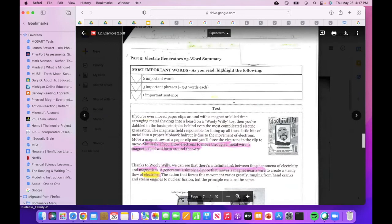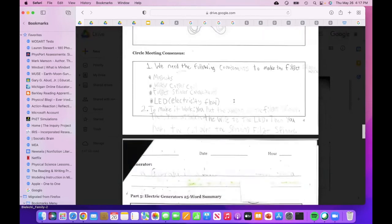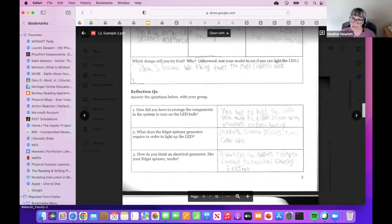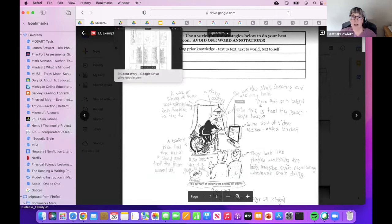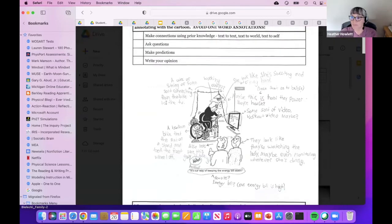Heather notes there's a question in chat about the use of think-alouds, and asks both Nell and David how they use think-alouds — particularly for modeling or asking students to engage with think-alouds in addition to the written or structured on-paper pieces.